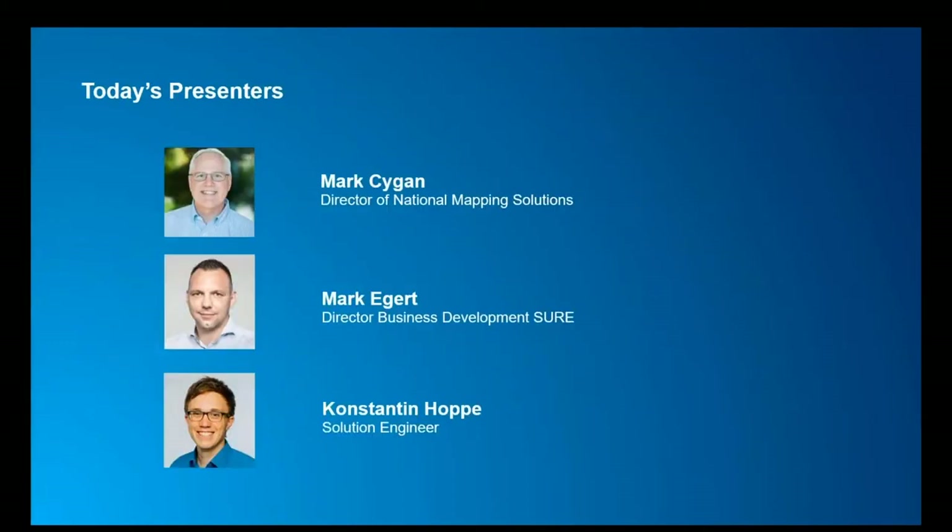Hi, hello everyone, thanks for joining us. My name is Mark Seigen. I'm the Director of National Mapping Solutions here at Esri, and I've been involved in imagery, GIS, and mapping for over 35 years. I'll let my colleagues introduce themselves.